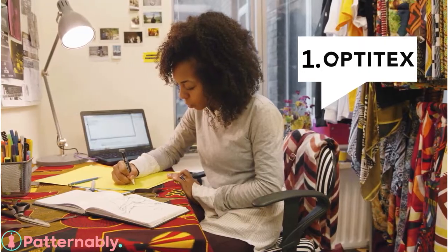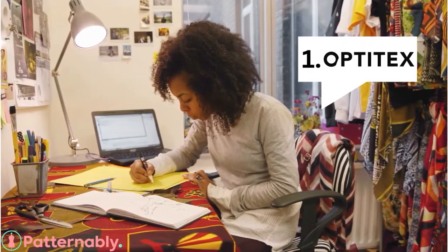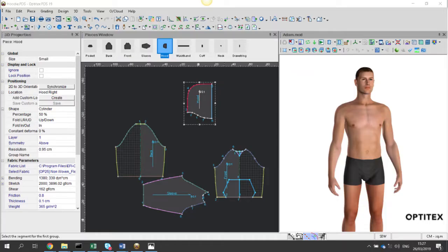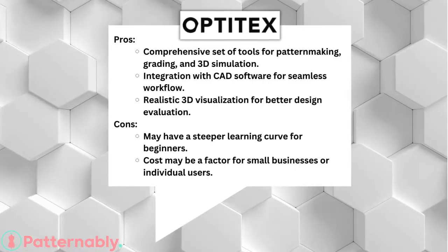First on our list is Optitex, known for its comprehensive set of tools, including pattern making, grading, and 3D simulation. The pros? Well, that realistic 3D visualization is a game changer. But be prepared for a steeper learning curve, and it might not be the most budget-friendly option.